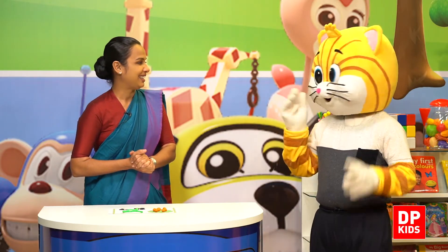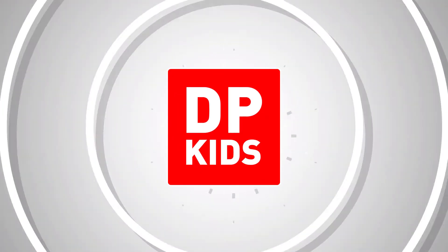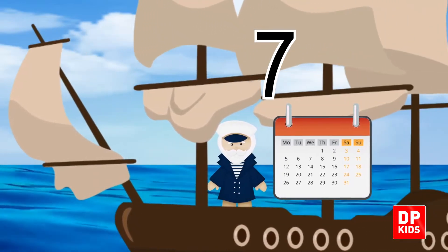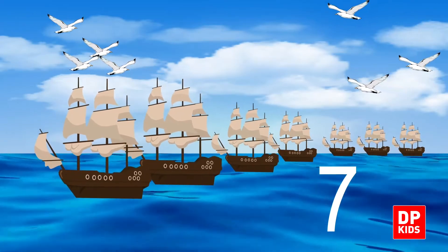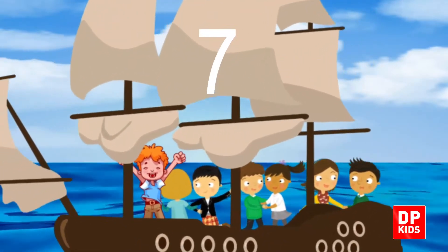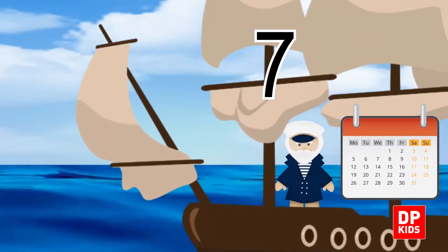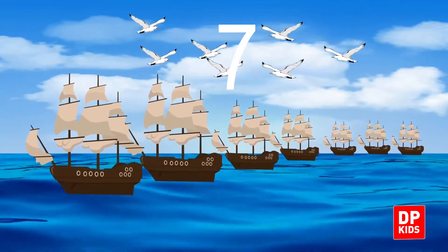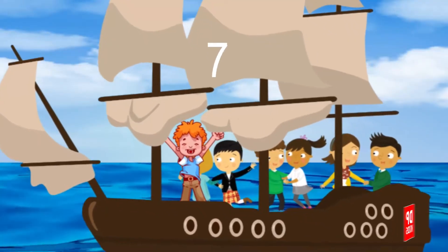So next shall we go to the song, Kitty? Yes, I know y'all will also enjoy the song. 7 days in every week, 7 ships sailing on the sea, 7 seagulls flying in the sky, 7 sailors dancing on the deck.